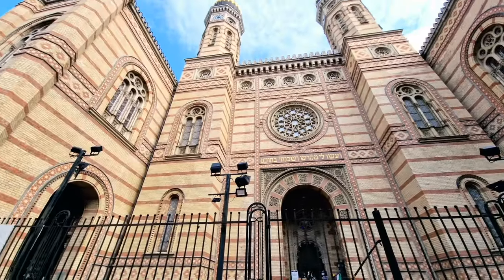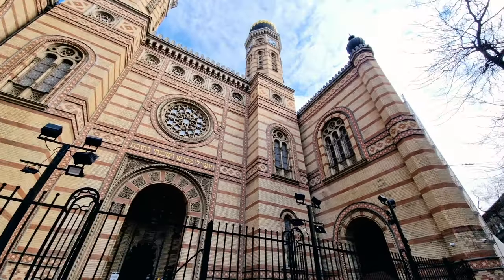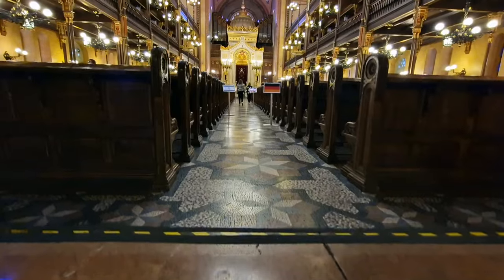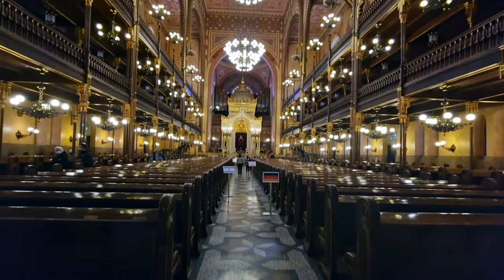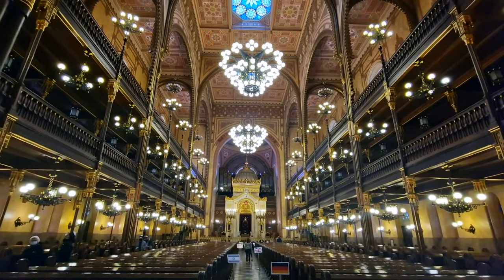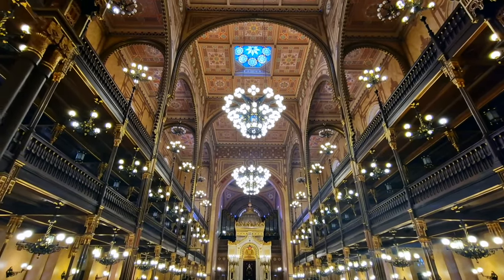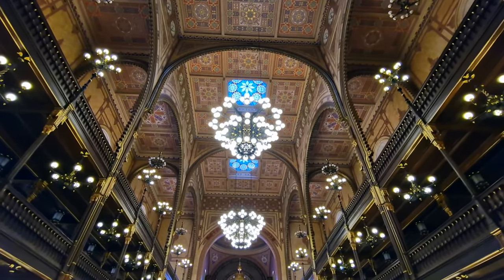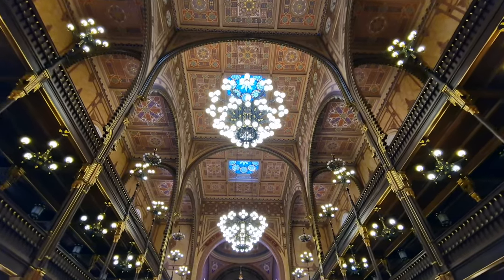We are now at the Dohány Street Synagogue, one of the largest in the world — specifically the largest in Europe, housing nearly 4,000 worshippers at any given time. Budapest was at one point 23% Jewish, and Hungary as a whole had hundreds of thousands of Jews. Tragically, so many of them were exterminated or deported in the Holocaust, and it's estimated that about a third of those who died in the Holocaust were Hungarians.